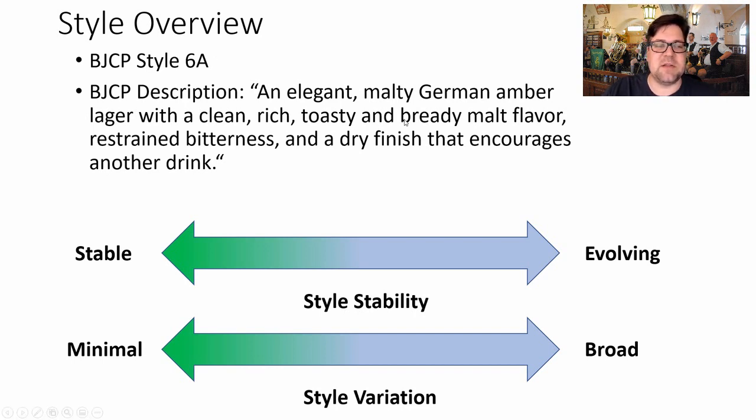As far as style stability, this one is surprisingly evolving quite a bit from 1993 to today. Along with that evolution we see quite a bit of style variation, and we'll go through that as we go through the presentation.